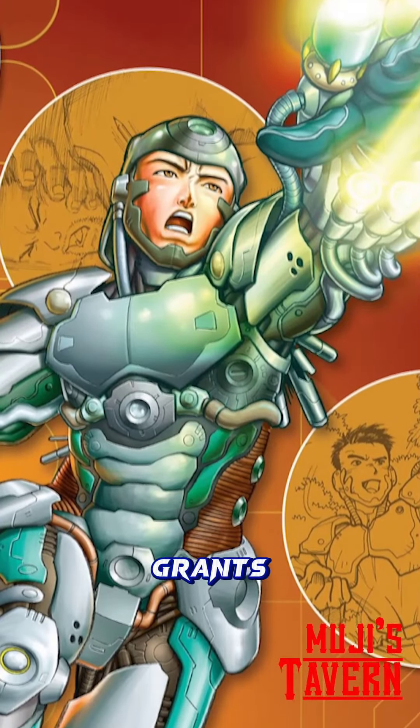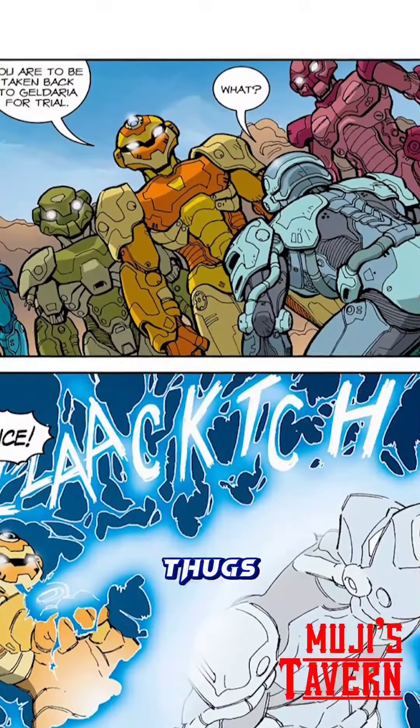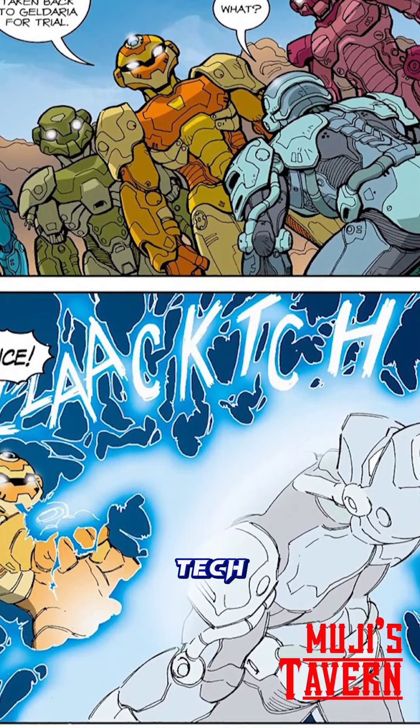Unable to be removed, the Tech Jacket grants Zach incredible abilities. And after saving his father from thugs, Zach faces accusations from the Gelderians — Kelda's race — for supposedly stealing the Tech Jacket.